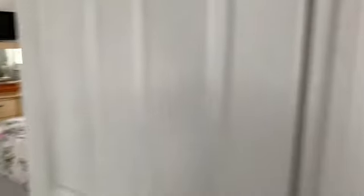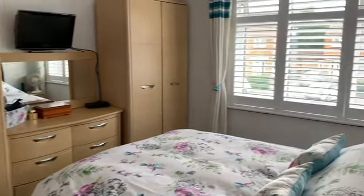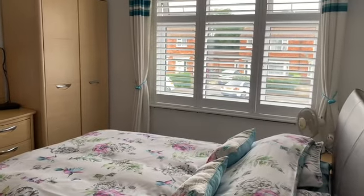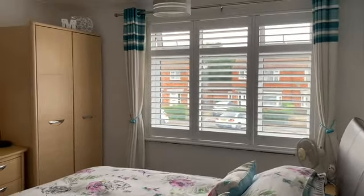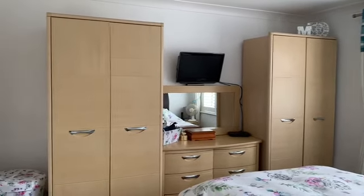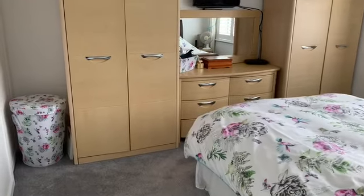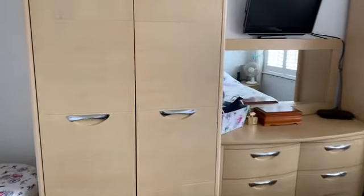This is your master bedroom — again a really good size with a front aspect window with fitted shutters. There's space for two double beds; these are freestanding so not included in the sale, along with the chest of drawers. There is a built-in cupboard on the end wall. Nice view over the front of the property too.